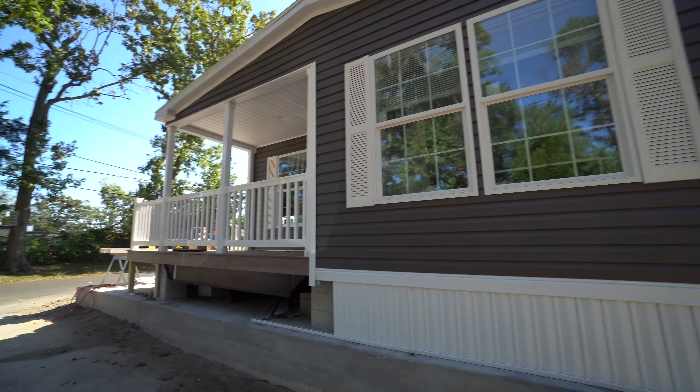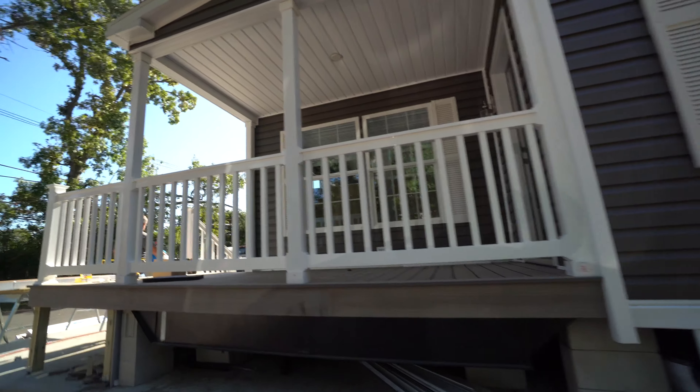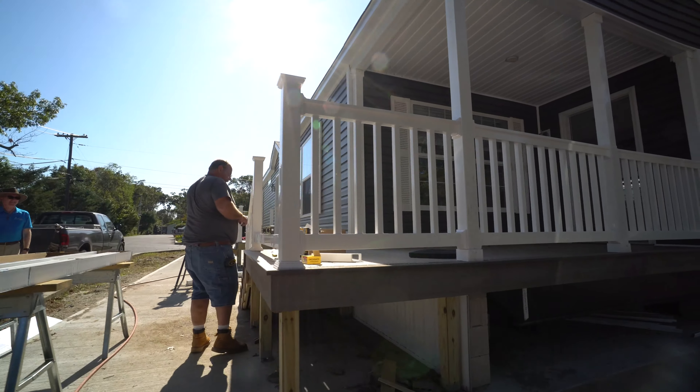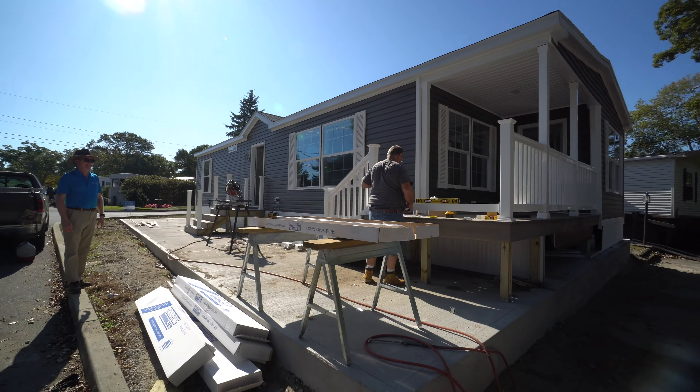Came back a couple hours later and most of the railings are almost on. Really great — Mike is hard at work. Before you know it, it'll be all done.